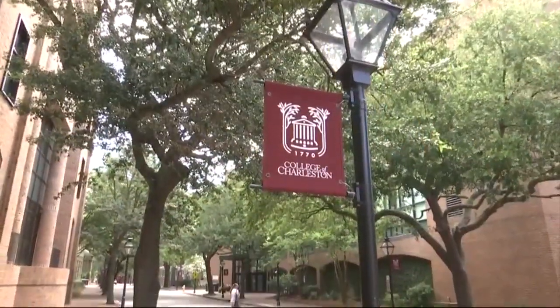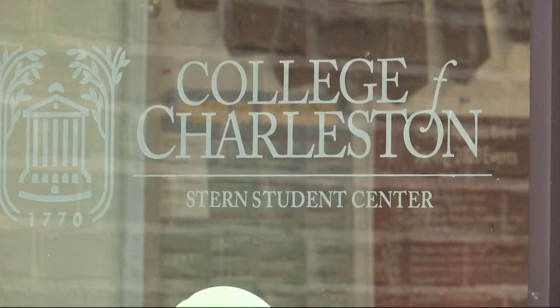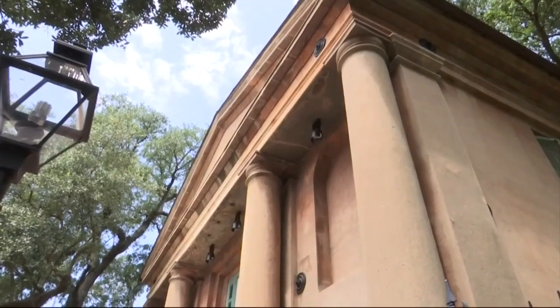Some changes could be on the way for the Simmons Center for the Arts at the College of Charleston — just one item up for discussion at today's Charleston City Council meeting. News 2's Olivia Parsons is live on campus. There are plans to demolish part of the Center for the Arts and put two new buildings in its place.